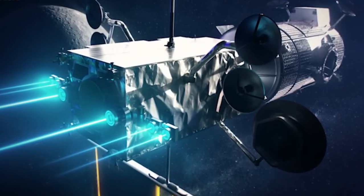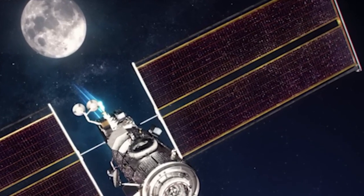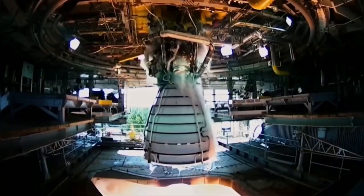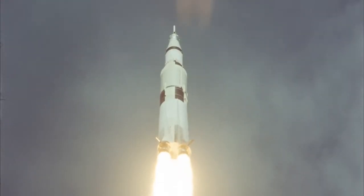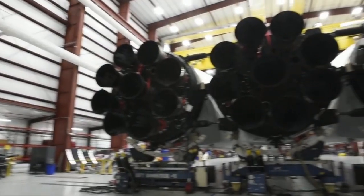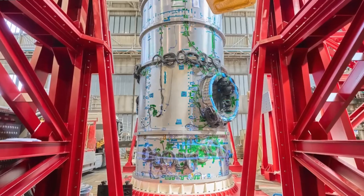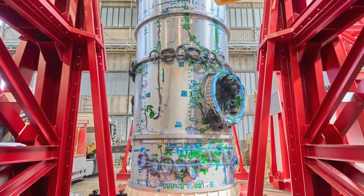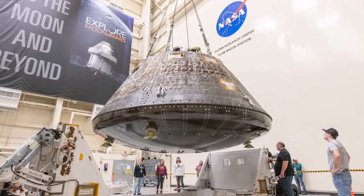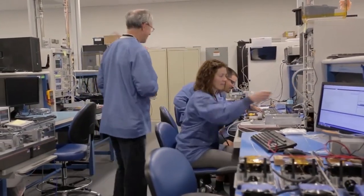This news was a blow to the scientific community. Despite the cancellation of Viper, NASA is pressing forward with the Griffin Mission, which will now carry a mass simulator instead of Viper. The mission will focus on demonstrating the lander's ability to deliver substantial payloads to the lunar surface. While this is not the triumphant lunar science mission originally envisioned, it still serves an important role in proving the technology needed for future lunar exploration.